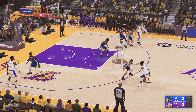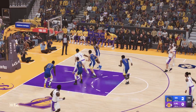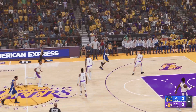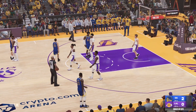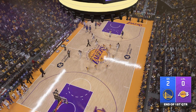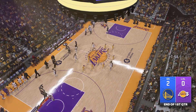Just five on the clock. Beyond the arc — the Lakers with another miss. Still a close game as the first quarter comes to a close; Warriors ahead, they lead by a bucket. After this break we'll be back with the start of the second quarter on 2K Sports.